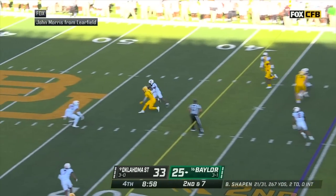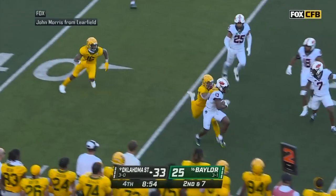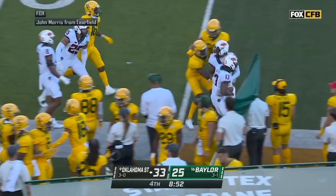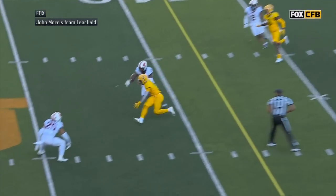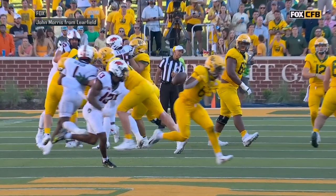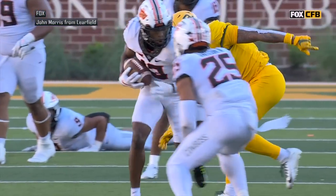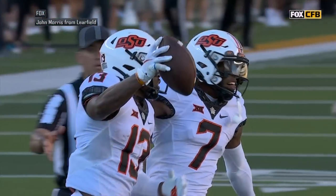Second down, eighth play. Shaping to throw over the middle — it's incomplete and intercepted. The ball is intercepted on the deflection and returned to the 30-yard line. Picked off by Thomas Harper, the senior safety. It bounced off the arms of the Baylor receiver and Harper was there to make the pick.